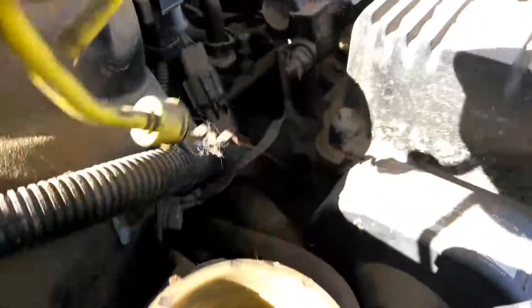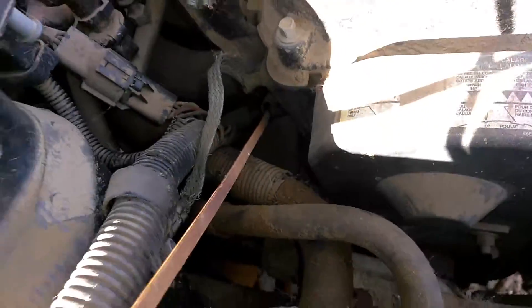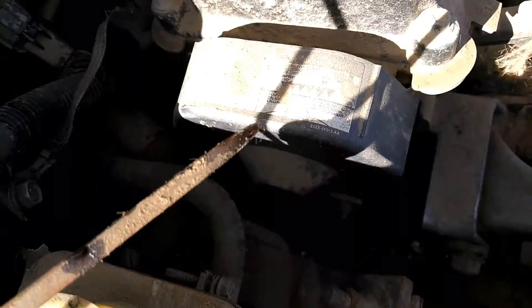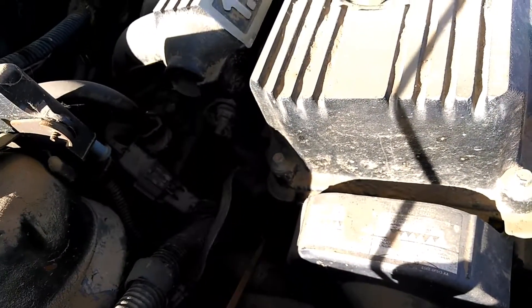I pulled the dipstick — I'll show you guys. I've never seen this on a dipstick before. I pulled it out and it's completely rusted and dry. I'm pretty sure the cylinder head and all that shit's no good. There might be a little bit of oil on there — I think I might have dragged a little bit out. But this car has been sitting for entirely too long.